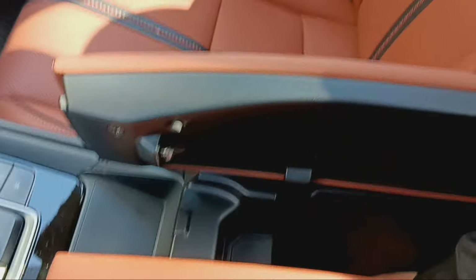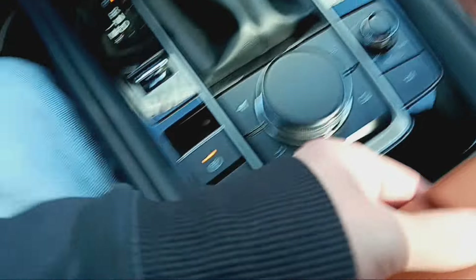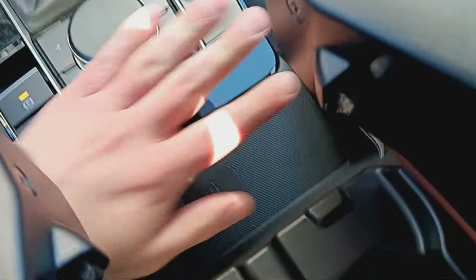You can either open one side so you don't have to move your arm while you're driving, or if your spouse's or partner's arm is in the way, you can open both up. It's quite deep. I like the size of it. Wireless phone charging is right there.